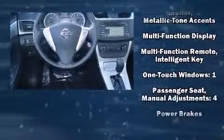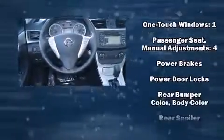Nissan prioritized comfort and style by including variably intermittent wipers, a trip computer, heated door mirrors, remote keyless entry, and air conditioning.